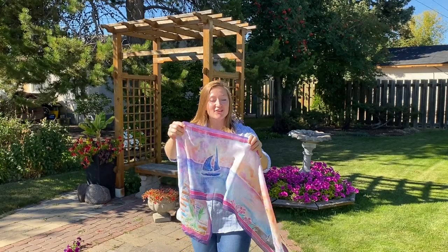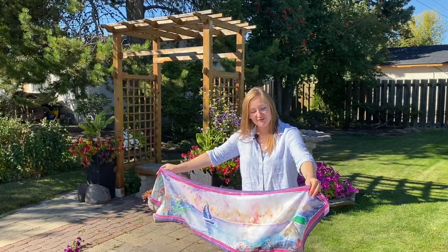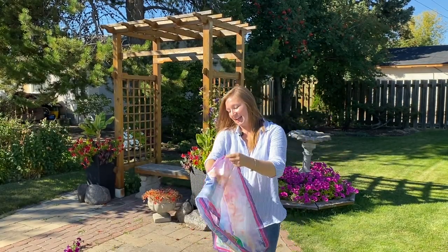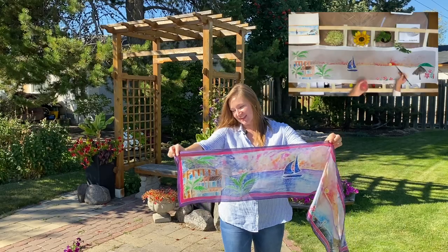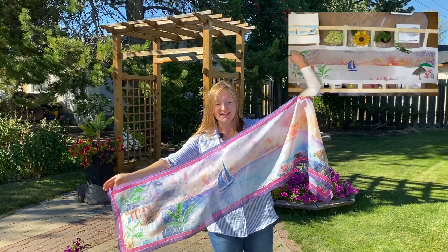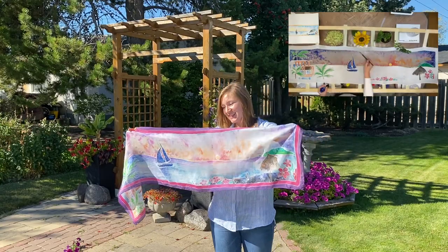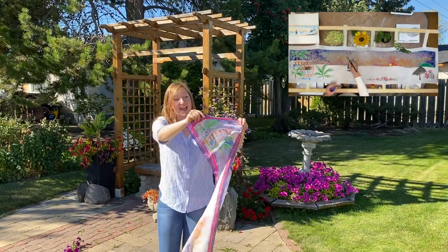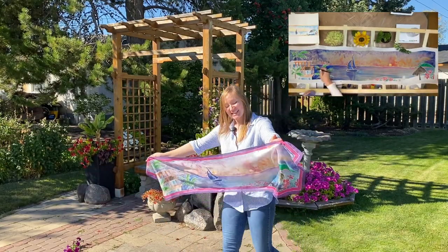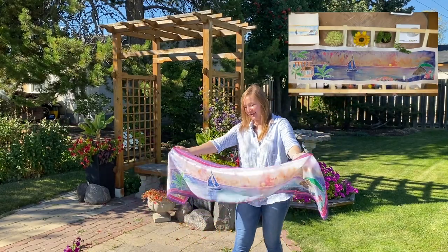Hey guys, welcome back to Hours for All channel. Anastasia here. This is a very significant scarf for my client's mom who loves traveling to Mexico and staying at El Cid's Marina Beach Hotel, and watching the sunsets. They have astonishing sunsets at that place. I hope she loves it. This was a lot of fun painting, and here's the result of this work — a sunset at El Cid's Marina Beach. I hope you guys enjoy viewing how it was made.